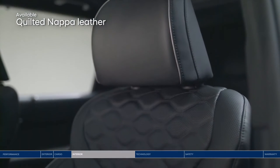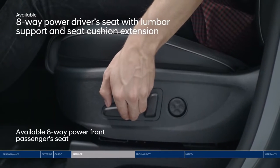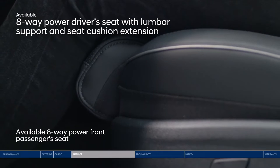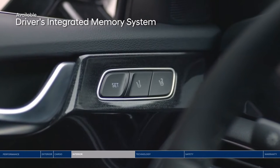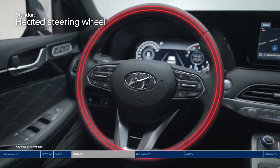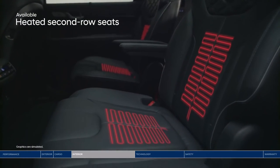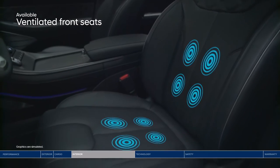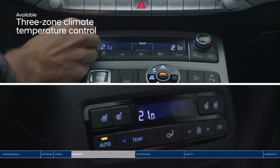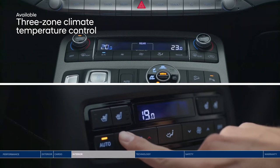Step inside to the driver's seat and sink into the premium quilted Nappa leather seats. Find enhanced comfort with lumbar support, and extend the bottom cushion for additional leg support. The driver's integrated memory system will keep your settings readily available. Surround yourself in warmth with a heated steering wheel, heated front seats, and heated rear seats for second-row passengers. Ventilated front and second-row seats feel refreshing on warmer days. With three-zone climate control, the driver, front passenger, and second-row passengers can all adjust the temperature to their personal preference.